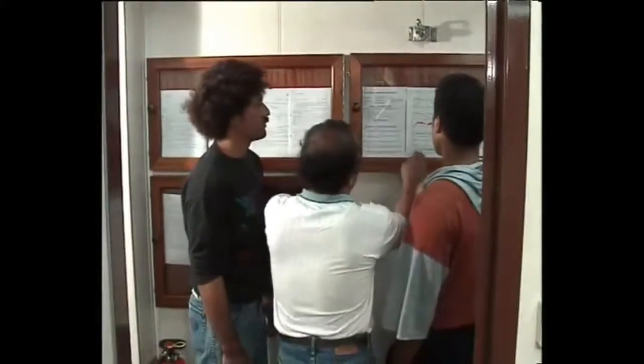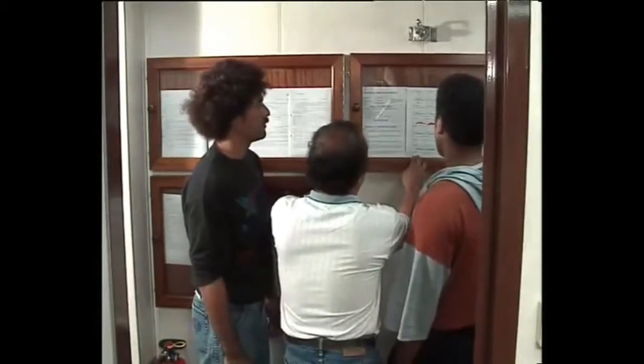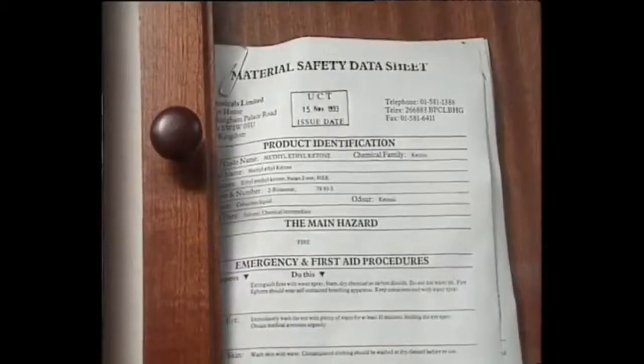You must always double-check the requirements listed in the data sheets, as you will see later.